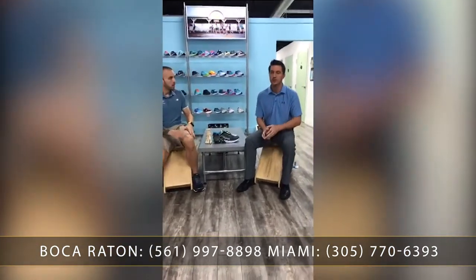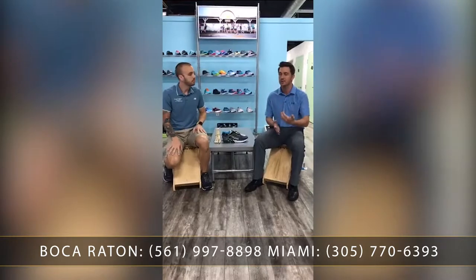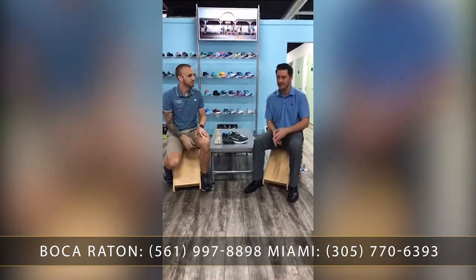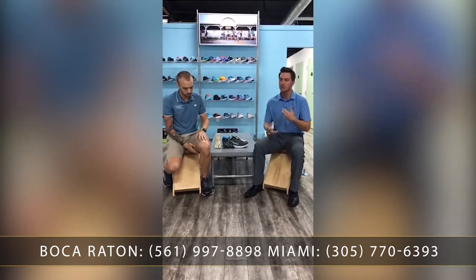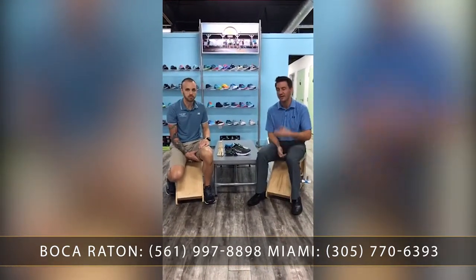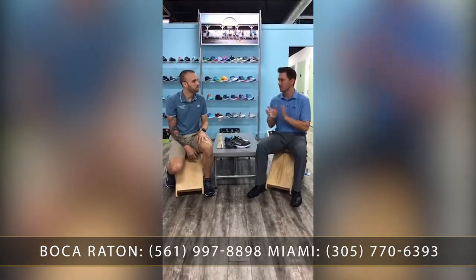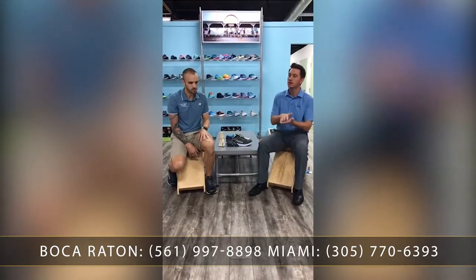We see everything from plantar fasciitis, Achilles tendonitis, knee pain, and back pain — all stemming from that. One of the biggest mistakes I see, one of the first questions I ask, and unfortunately get the wrong answer too often, is where they get their running shoes. A lot of times they're just ordering them off the internet and not really talking to anybody about it. They're not getting fitted by anybody — they're just buying it. Sometimes they're even buying it because it matches their running outfit.